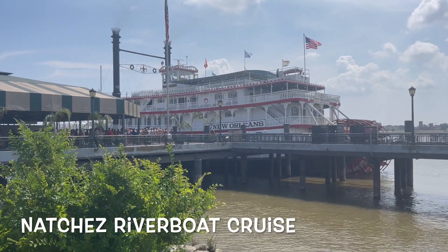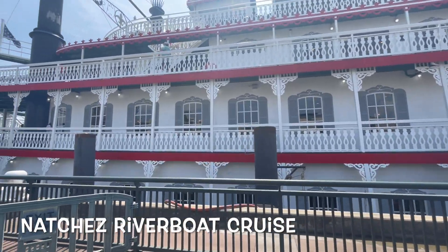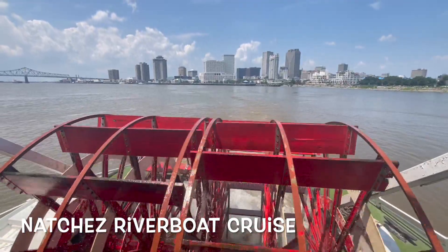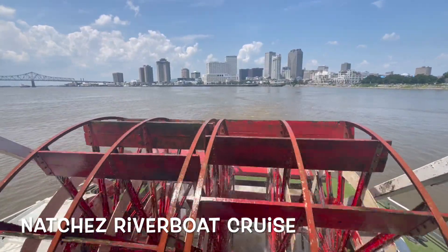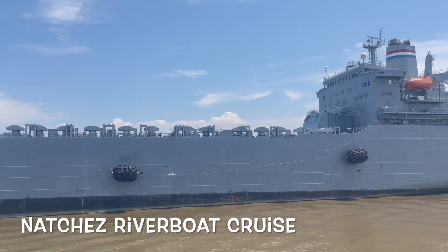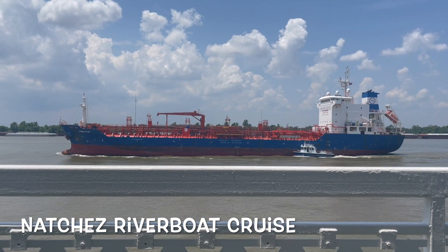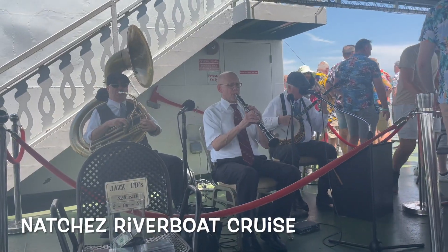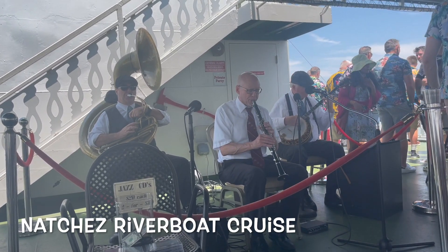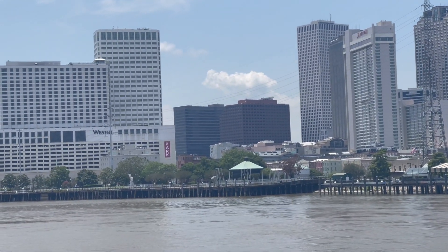I also took a Natchez riverboat cruise on the Mississippi. The Mississippi is one of the most important rivers in the whole world, and it was nice to get on the boat like they used to back in the old days and cruise on it. The river is a lot bigger than you think, and it's a working river, so there's definitely shipping going on at the same time. Plus it was a jazz cruise, so I got to hear some old timers do their jazz thing and enjoy some drinks and food and the breeze out on the river.